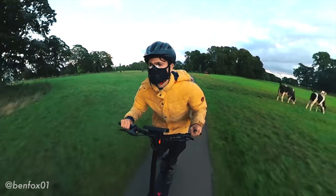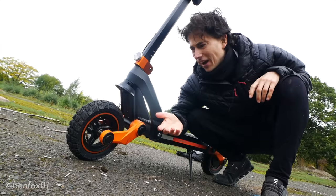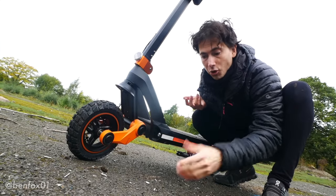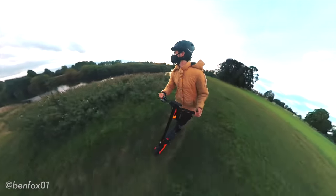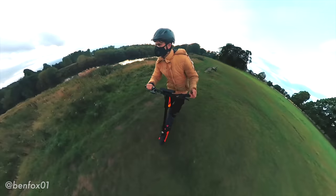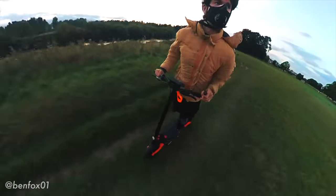Another unique thing is the TPU suspension — it's a plastic suspension system which I'd never really come across before. I thought it would be a bit crap, but it's not. You don't have exposed coils for rocks to get stuck in or to rust, and having used this off-road most of the time it's handled it impeccably. I'm actually a fan of this new suspension design.